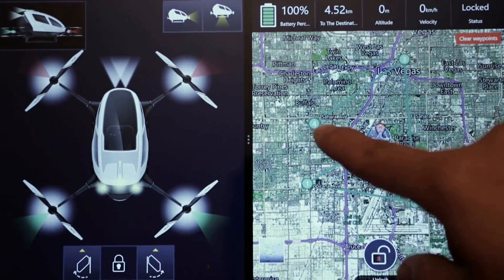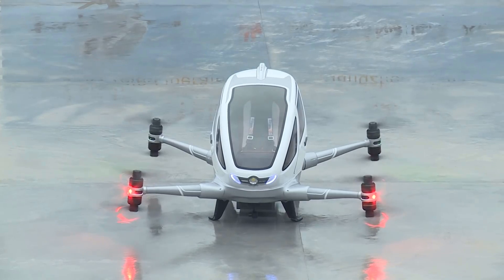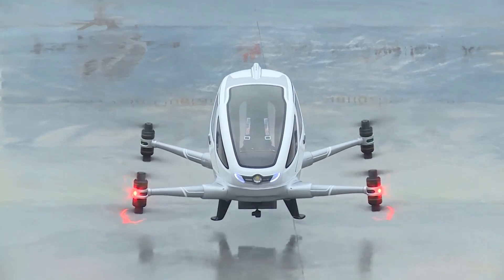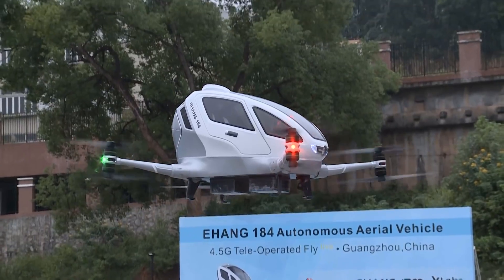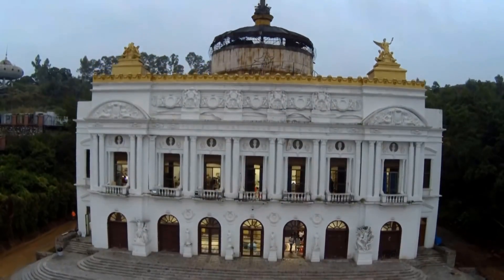The drone has a battery allowing for 25 minutes of flight time, and has a range of up to 30 to 50 kilometers from a single charge, and takes two hours to recharge.